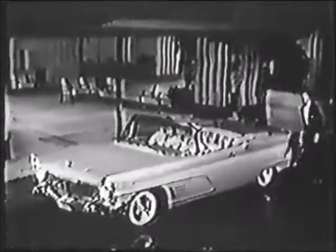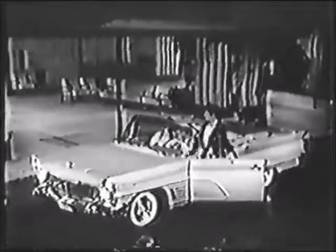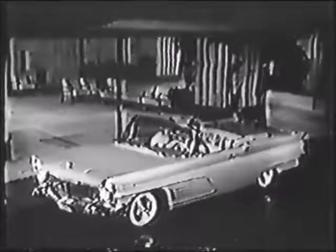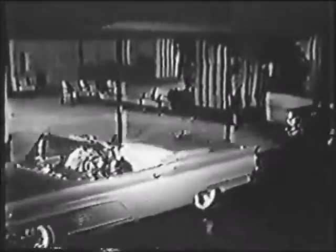Meticulous craftsmanship, complete attention to every detail of your comfort — these are just some of the reasons for the Lincoln Continental's distinguished reputation. Your Lincoln Continental dealer will be proud indeed to show you these two magnificently built automobiles: the new 1960 Lincoln Continental, and the brilliant new Lincoln.